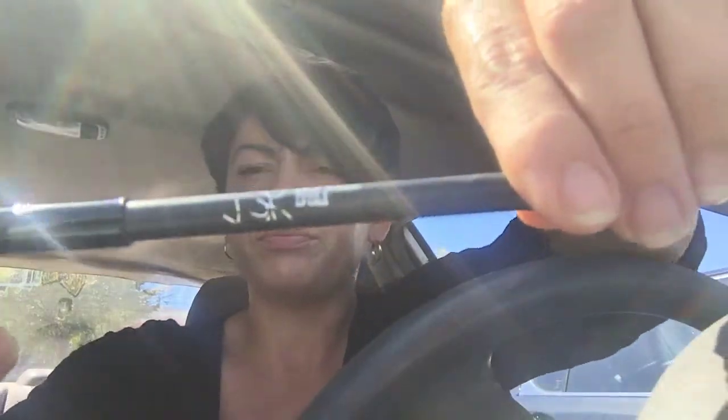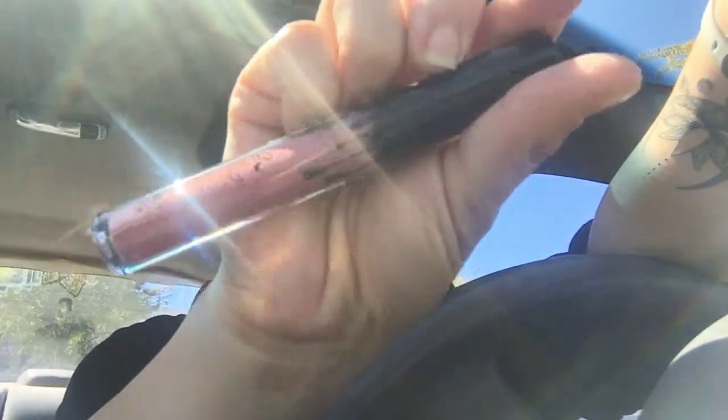So this is the lip liner and this is the lipstick. Sorry, I'm very tired. Let's do this real quick.